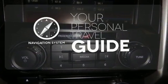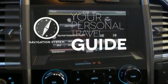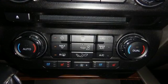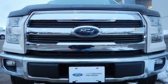It comes with a navigation system to easily guide you to your destination. See objects previously out of sight with the rear view camera. Bring home this F-150 today and get to work like never before.